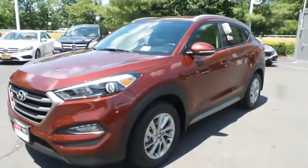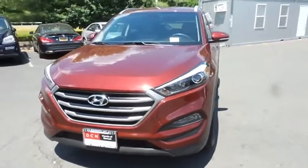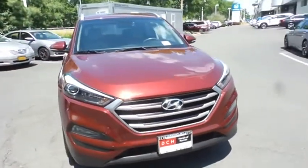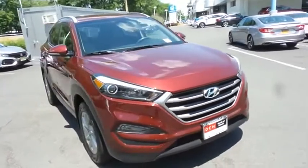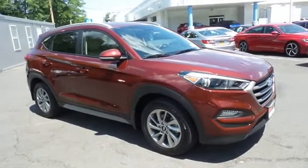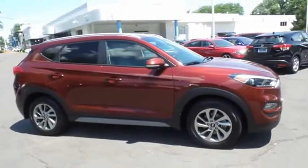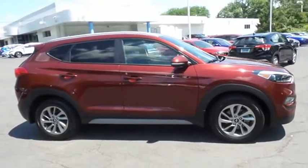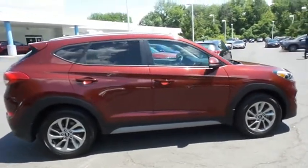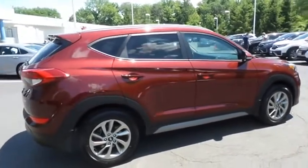Here we're taking a look at a gorgeous, extra clean, like new, super low mileage 2017 DCH Economy pre-owned Hyundai Tucson SE Plus all-wheel drive, finished in ruby wine metallic paint with beige leather seats, powered by a 2-liter GDI 4-cylinder engine and a 6-speed automatic transmission, equipped with navigation system, 17-inch alloy wheels, fog lights, roof rails, and rear spoiler.